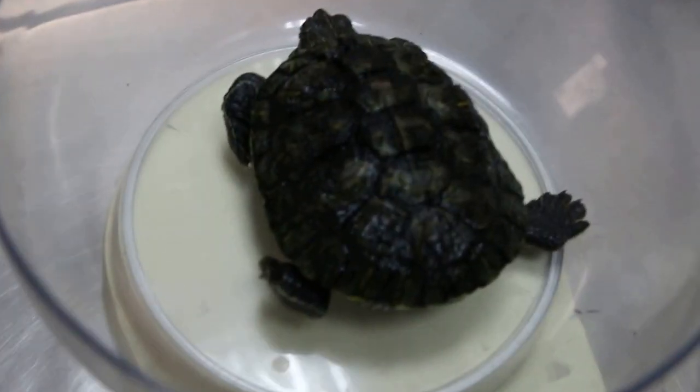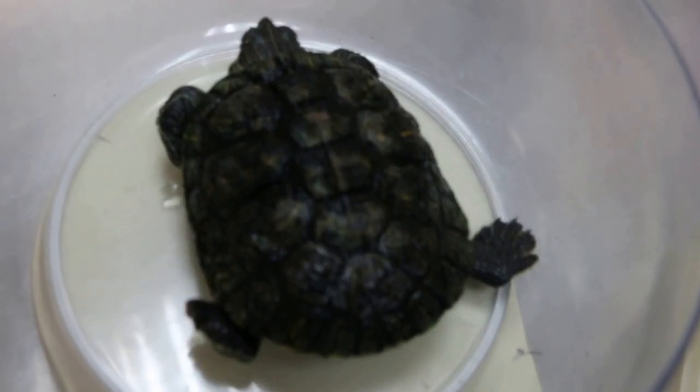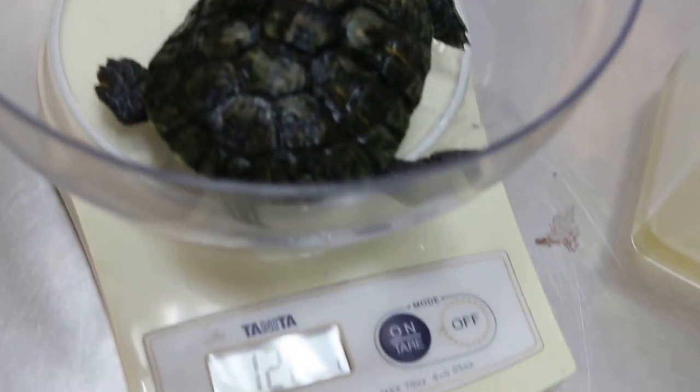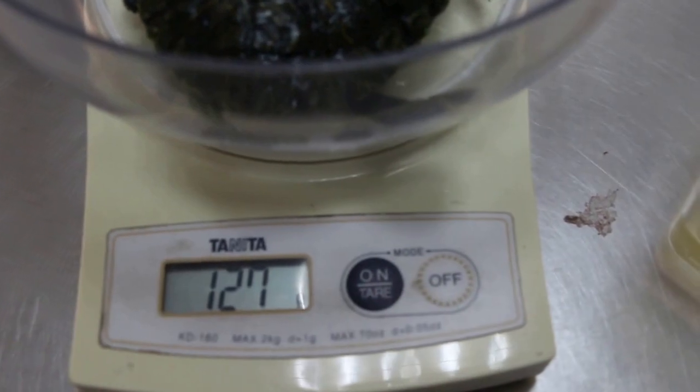You know why his shell doesn't grow? If he doesn't eat much, he doesn't grow much. How many? 1 to 8? 1 to 7.